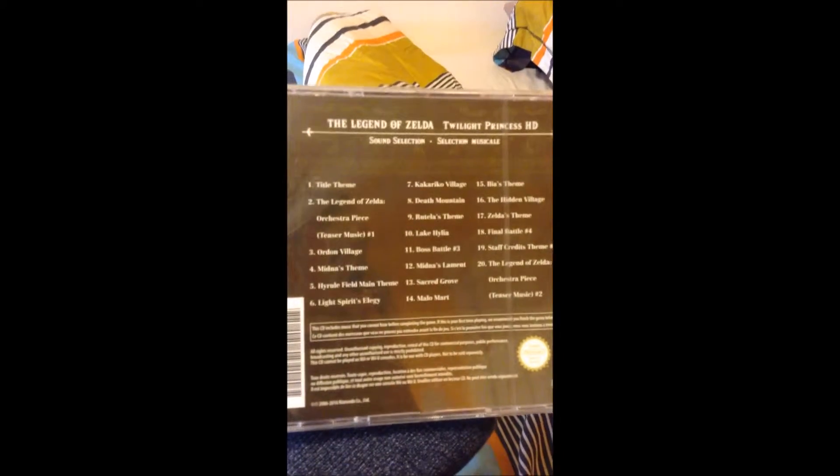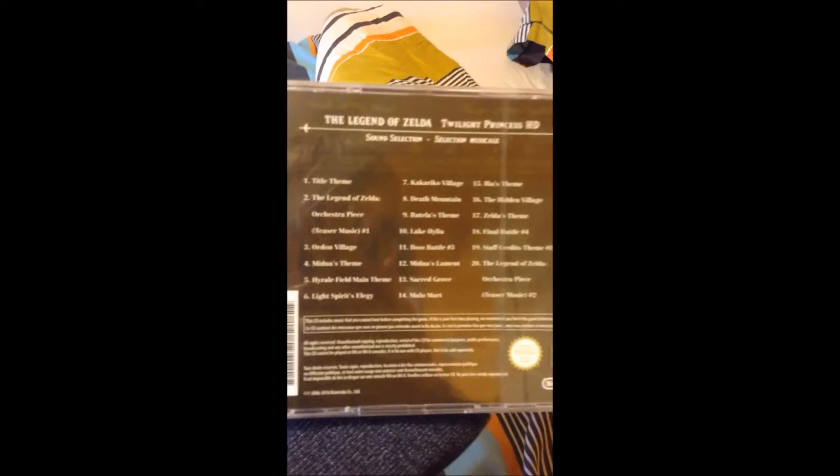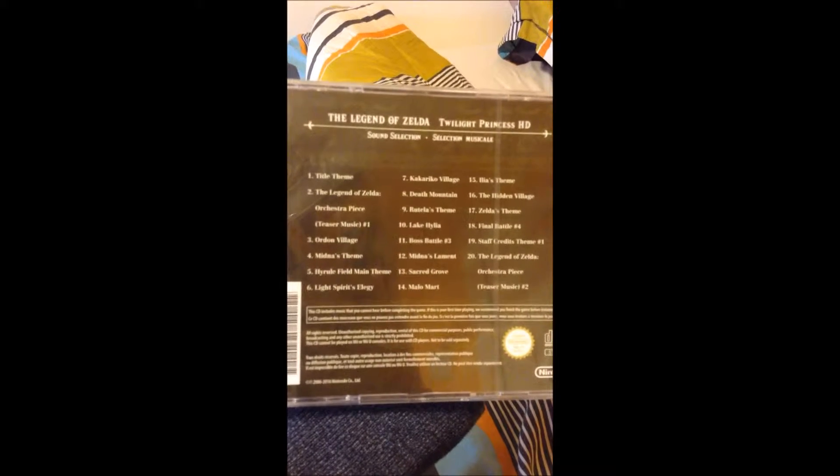And if I open it for you — here we have our soundtrack that came because I'm in Europe. You can get a quick look; if you want to see the actual names you can pause it.